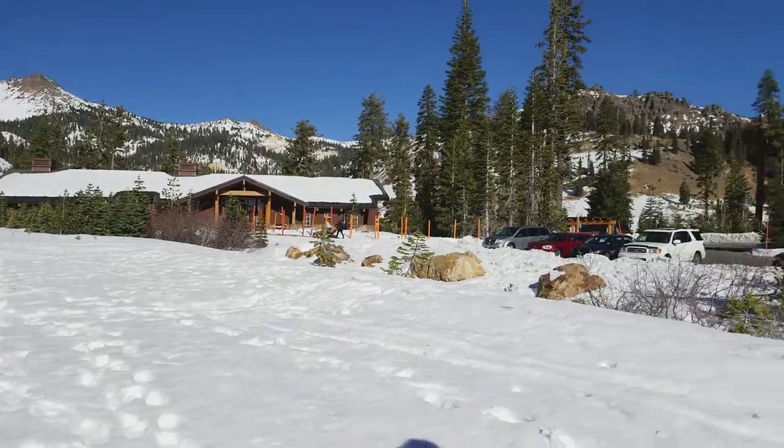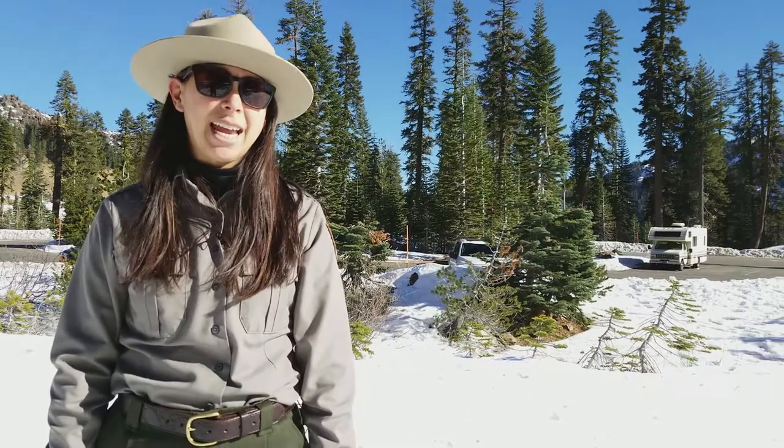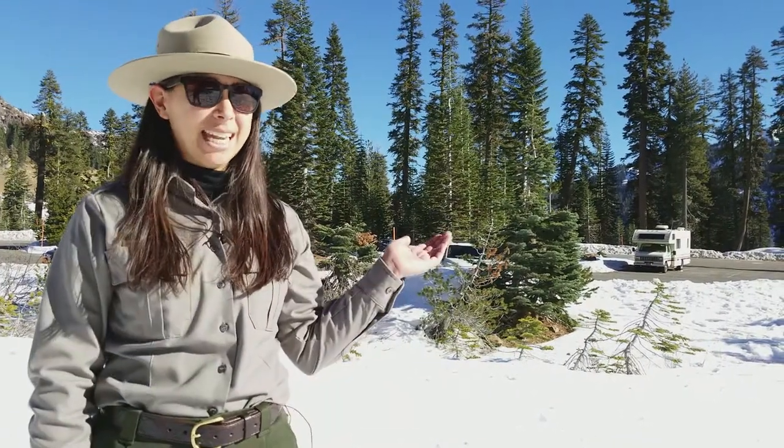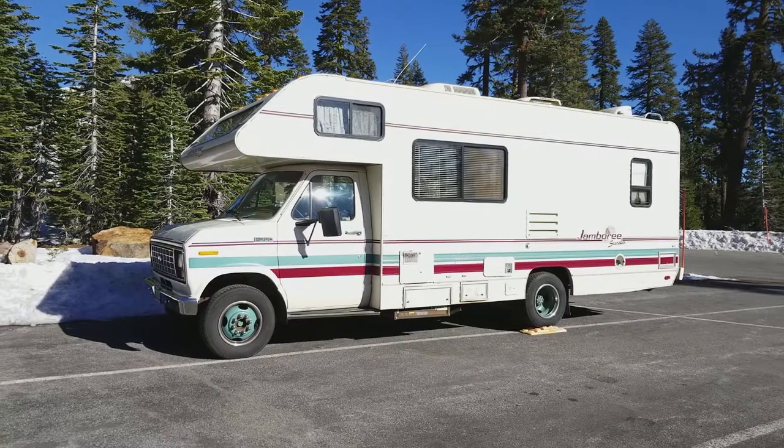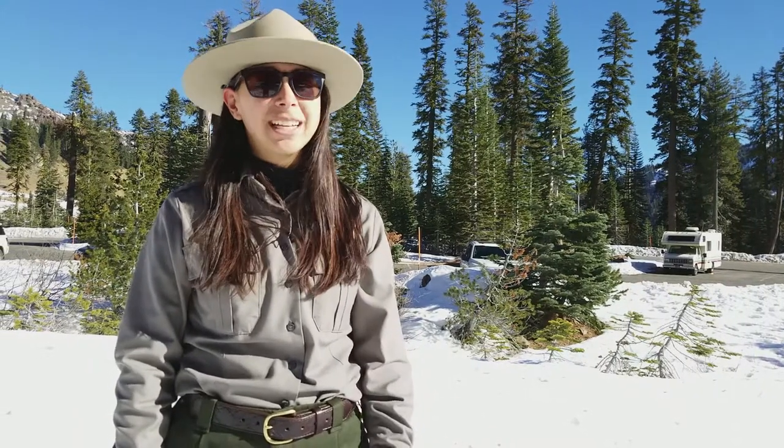We're back at the Kohm Yah-mah-nee Visitor Center after exploring the southwest area. If you're not yet ready to head home, you can set up a tent in the walk-in campground or camp in your vehicle in the adjacent parking area. When you are ready to hit the road, it's important to be prepared for snowy or icy conditions, which includes carrying tire chains and keeping a full tank of gas.